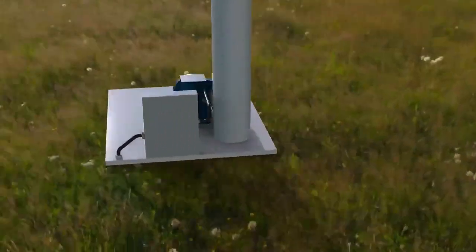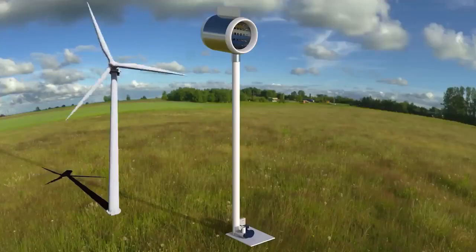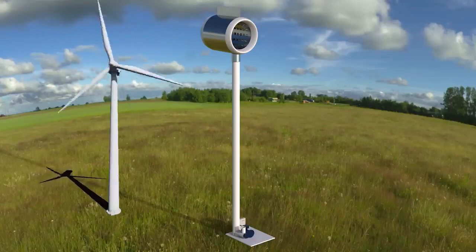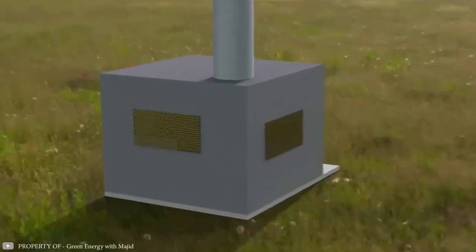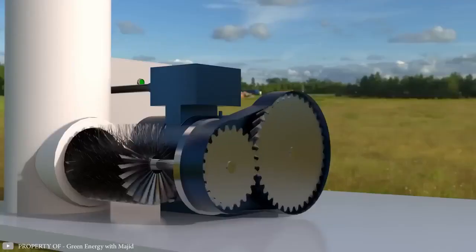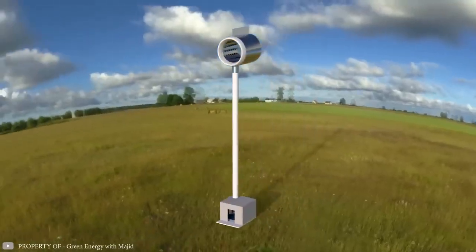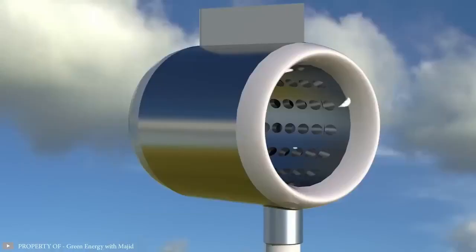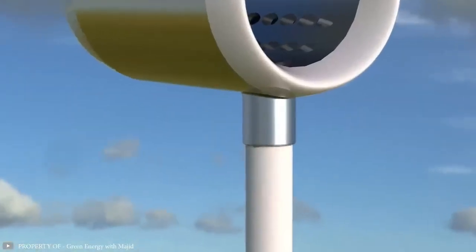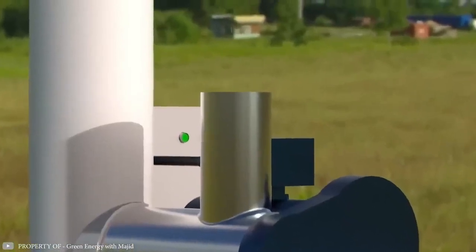The wind generator prototype proposed by inventor Majita Lahey is an innovative solution to some of the challenges faced by traditional wind turbines. The unique design places the turbine at the bottom of the device, which not only simplifies maintenance but also helps protect birds from injury. At the top of the device there is a cylinder that allows air to be sucked in, which is then directed through a special tube towards the turbine located at the bottom. The turbine is set in motion by a gearbox, which stabilizes and controls its movement.